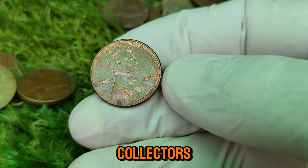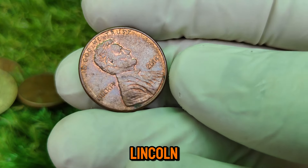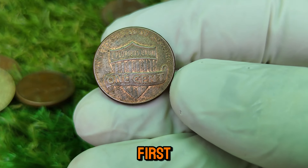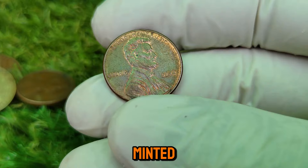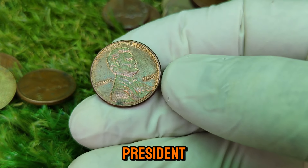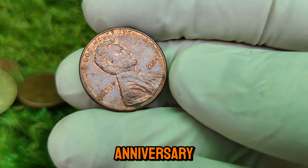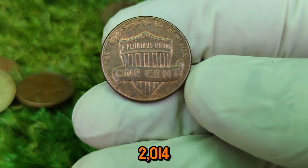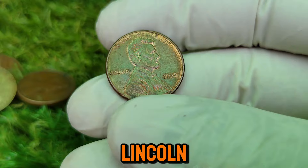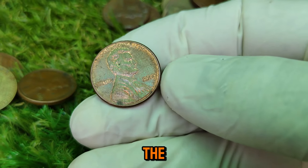Welcome back, coin collectors and enthusiasts! Today we're diving into a fascinating piece of numismatic history — the 2014 Lincoln one-cent coin. This seemingly ordinary penny has a surprising story and a value that might just blow your mind. The Lincoln penny has been minted since 1909 — the first U.S. coin to feature a real person, Abraham Lincoln, our 16th president. Designed by Victor David Brenner, the coin aimed to honor Lincoln's legacy. The 2014 Lincoln penny features the classic design with Lincoln's portrait on the obverse and the iconic Lincoln Memorial on the reverse.